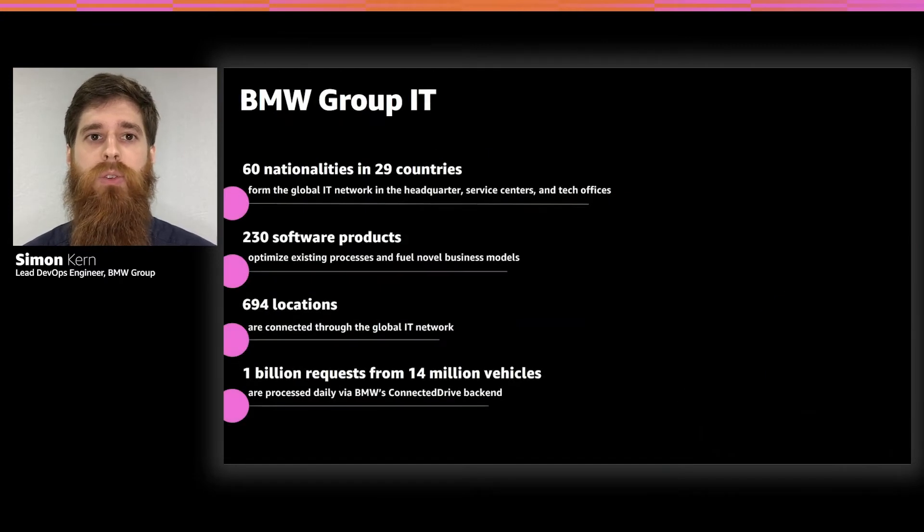Let's jump right into BMW Group IT. Even though we are headquartered in Munich, we are a very diverse and international group of people — 60 nationalities in over 29 countries, and around 700 locations connect to our network. We provide all IT services for the whole BMW Group, with over 230 software products and services. One of the most important is the connected drive back end, where over 14 million connected vehicles are connected, serving over 1 billion requests per day.